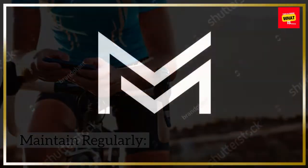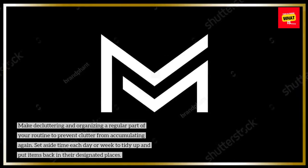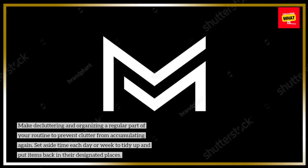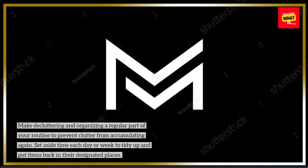Maintain regularly. Make decluttering and organizing a regular part of your routine to prevent clutter from accumulating again. Set aside time each day or week to tidy up and put items back in their designated places.